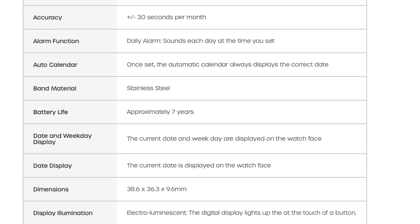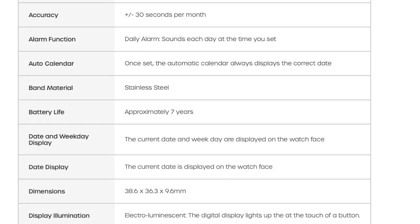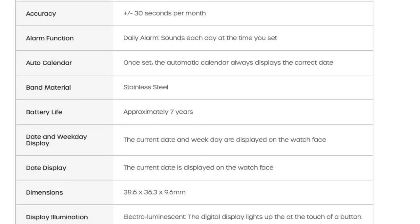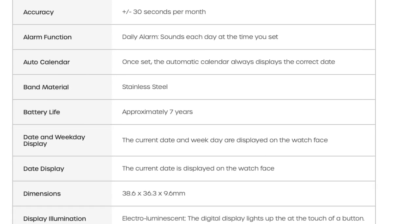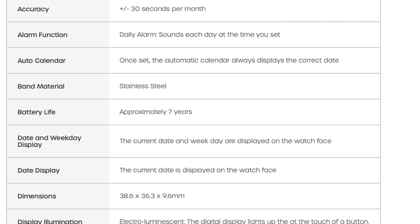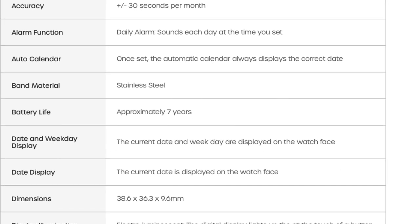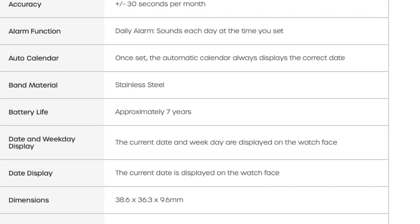I wanted something that would match, and I am not made of money so I can't afford an actual gold watch. So I thought this was a fun alternative — about 50 pounds. I think it retails at 60, I bought it for 50, and I'm sure you'd get it for cheaper.